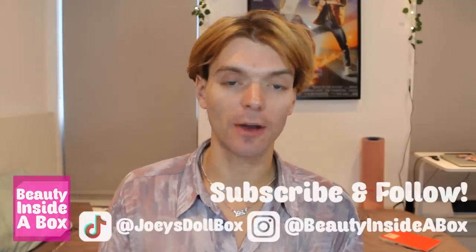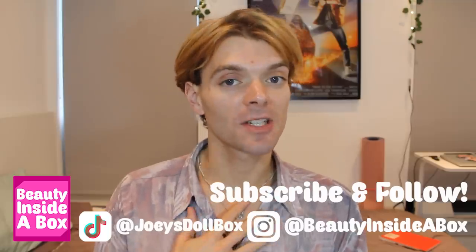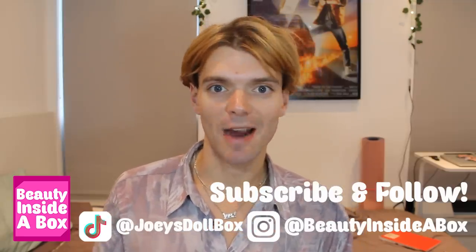Hello doll fans and welcome back to Beauty Inside a Box. Today I'm going to be talking about some new dolls we've got promotional images for. This is a series on my channel where I talk about doll news and new dolls that are going to be coming out. If you love dolls as much as I do, please don't forget to subscribe to my channel and check me out on Instagram and TikTok.